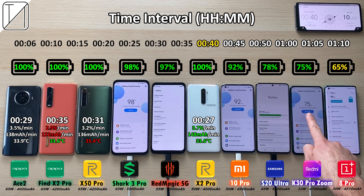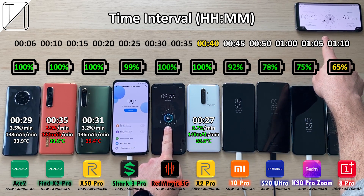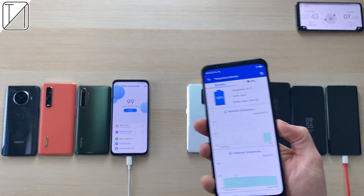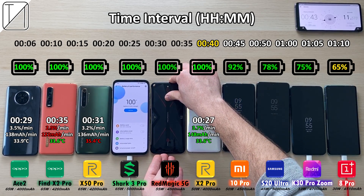After 40 minutes, we have 98% on the Black Shark 3 Pro and 97% on the Red Magic 5G. Both sitting at 99%, but the Red Magic 5G makes it to 100% after just 43 minutes. The Black Shark is not far behind at 34.7 degrees Celsius for the Red Magic. The Black Shark clocks out 100% also at 43 minutes, just a couple seconds after the Red Magic.